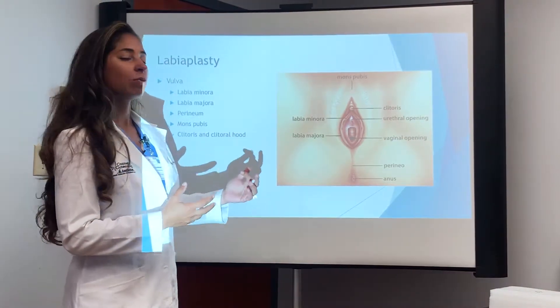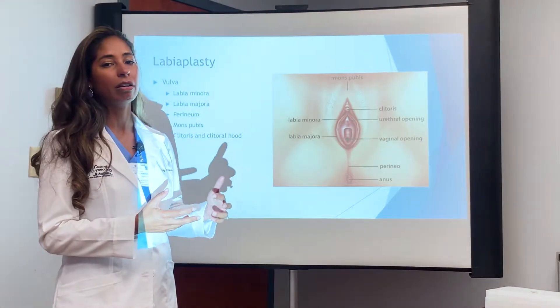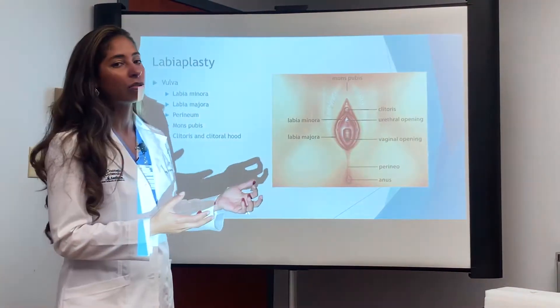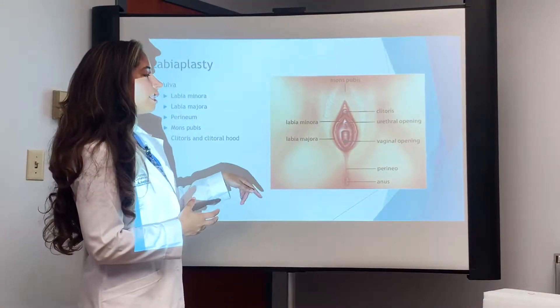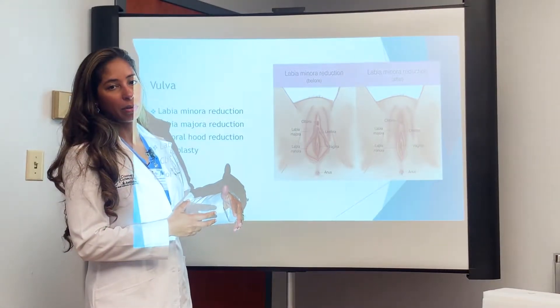The labia minora is what most women have surgically repaired, and that is also called labiaplasty. There are different ways of doing labia minoraplasty.